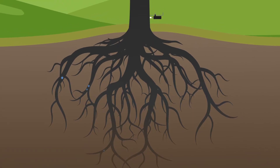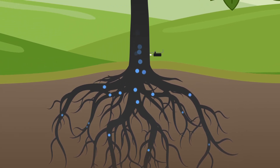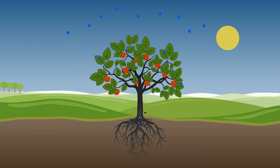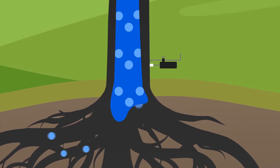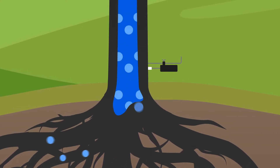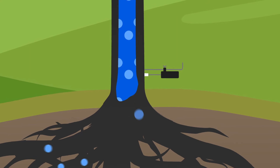Water in the soil enters the root system and travels to the leaves through the trunk. The trunk shrinks when the rate of water lost through transpiration is higher than the rate of water taken up through the root system. These microscopic changes in the trunk diameter are monitored hourly by a FireTech plant sensor, and the size of the contraction measured is directly relative to the stress of the plant.